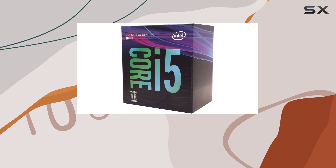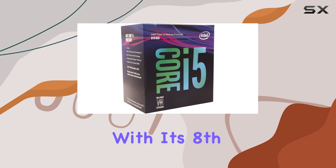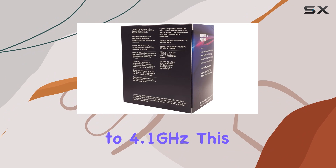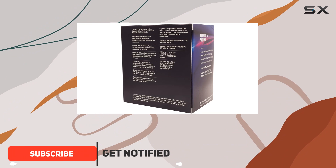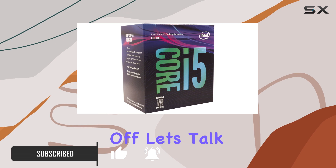Welcome to our in-depth exploration of the Intel Core i5-8500 desktop processor. With its 8th gen architecture and turbo speeds reaching up to 4.1 gigahertz, this processor promises nothing short of exceptional performance for your computing needs.